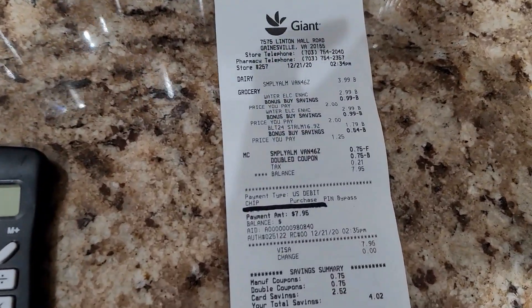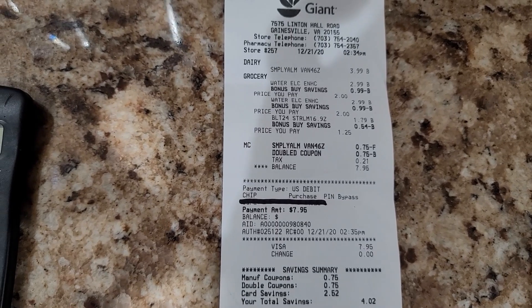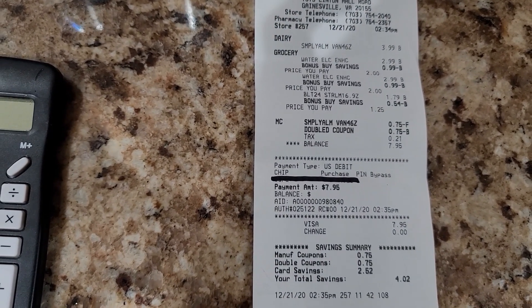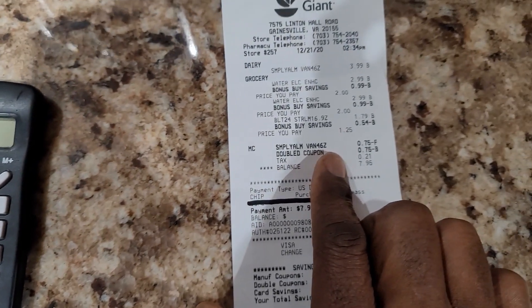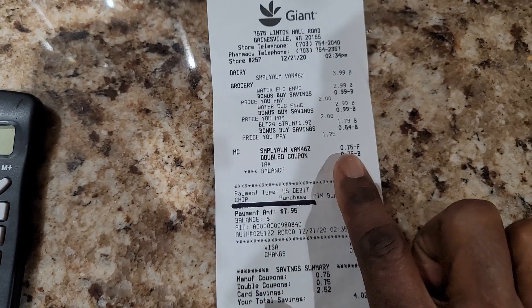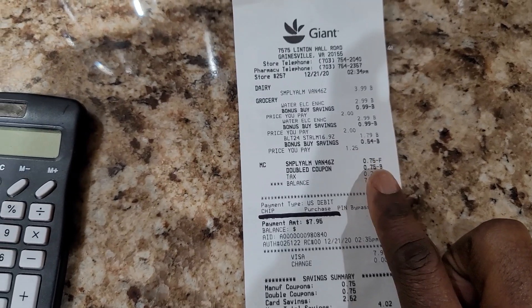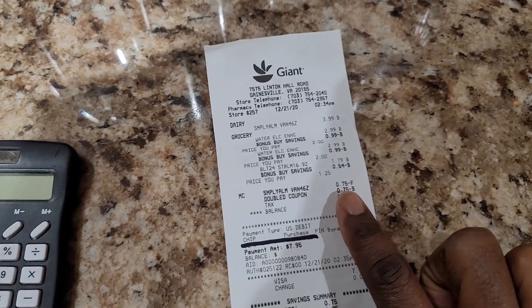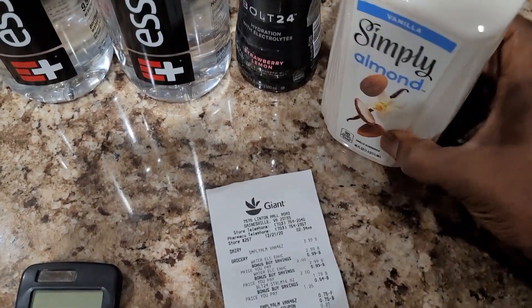Let me show you how the deal worked out for today. This is the receipt that we got from Giant, and what I want to show you right off the top is about this Simply Almond — this one right here. If you see this right here, this is a bonus — this was actually a peelie. If you know anything about couponing, you know what a peelie is, and it was on the Simply Almond. My wife did this, so she peeled it off.